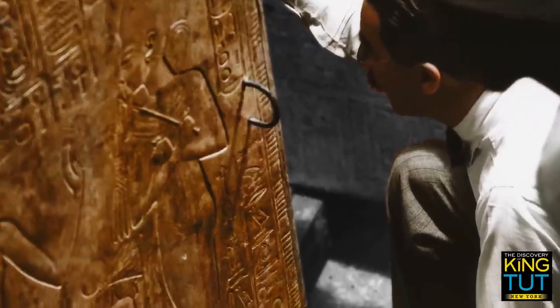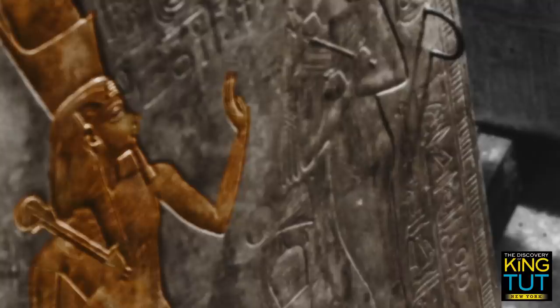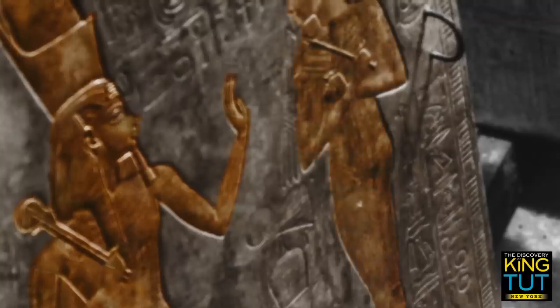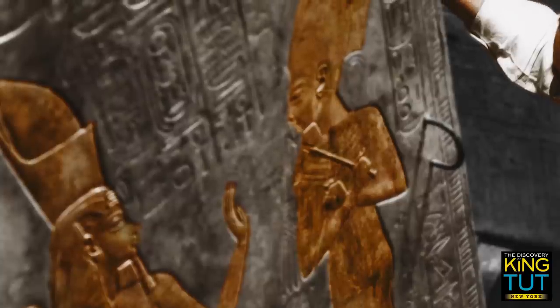On the left-hand door of the outer shrine, we can see Tutankhamun with the double crown of Upper and Lower Egypt. In his right hand, he is holding the crook and flail, the royal insignia. Before the king stands the god Osiris, ruler of the underworld.